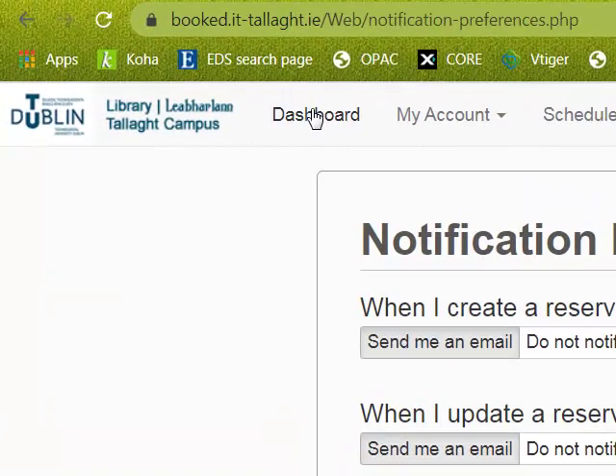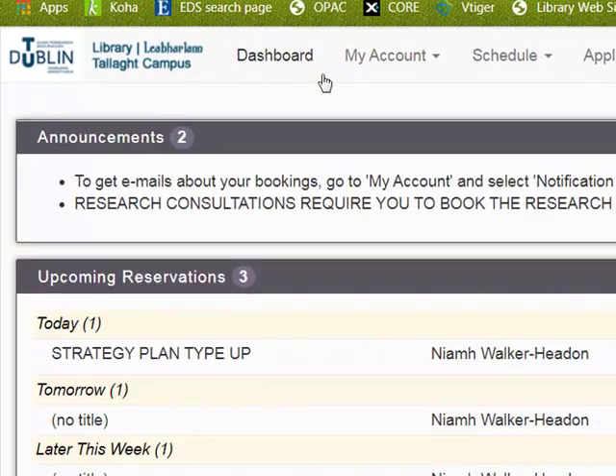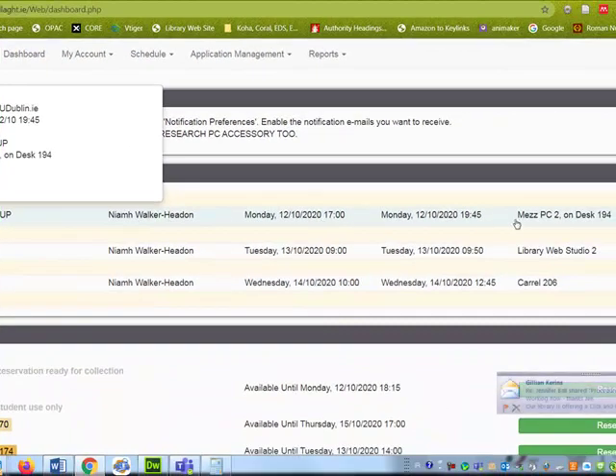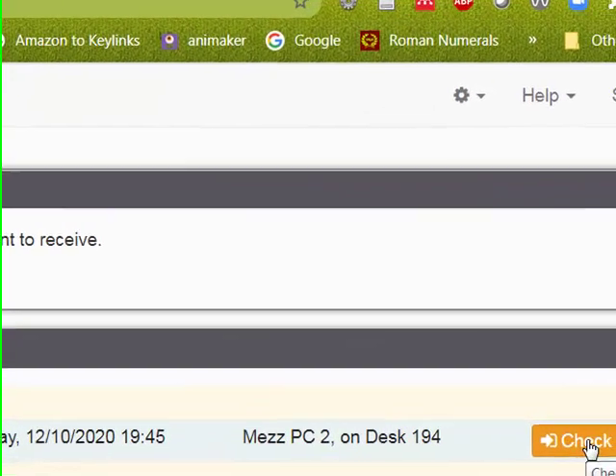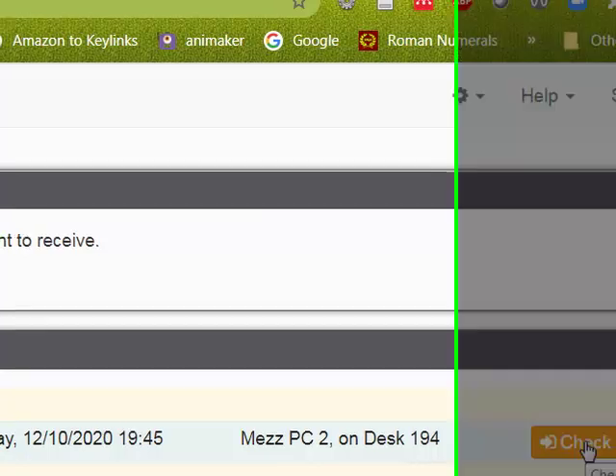To check your bookings, go to the dashboard where you can see your booking has come through. When you arrive at your desk, please come to the dashboard and click 'Check-In' so that library staff know that you have shown up for your booking.